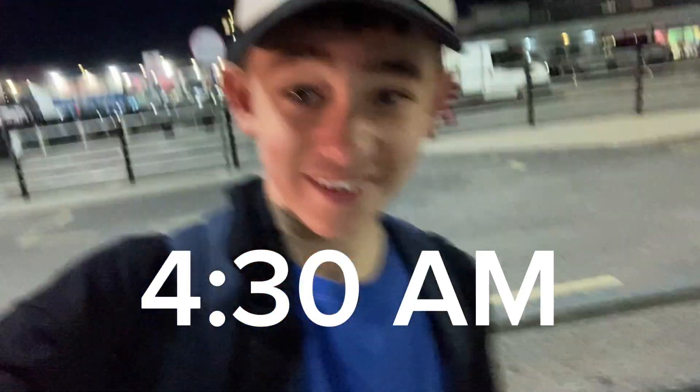Hello everyone, welcome back to another video. Today we're here at Leesbrofford Airport and we're going to be going on a Ryanair 737-800 down to Tenerife. So let's go.